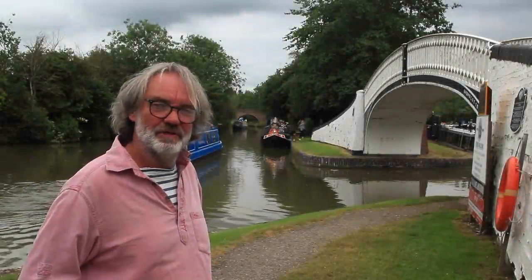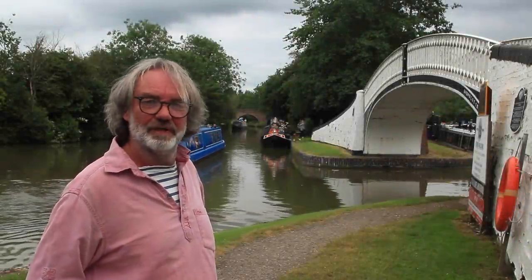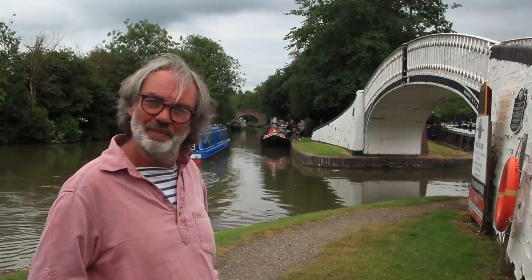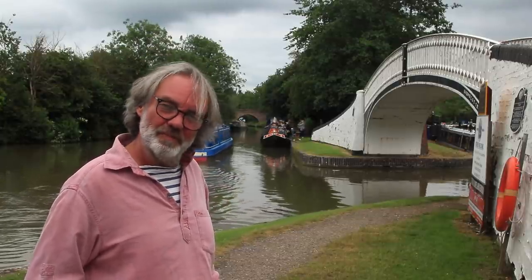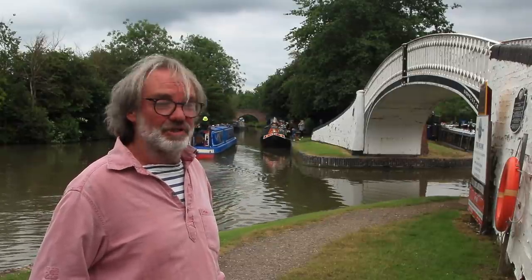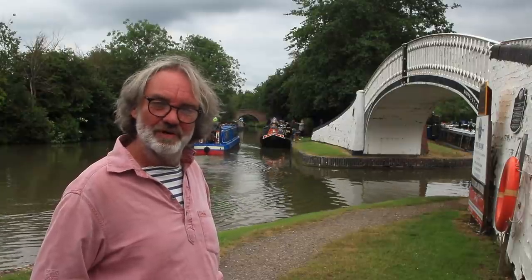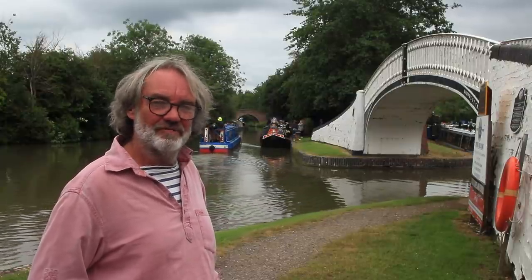I'm here in Braunston on the Grand Union Canal and some of the roving traders are braving this British summertime weather. One of whom trades from a boat called P. Green. She's called Kay. She produces canalia, or canal folk art as it's known. So let's go and have a chat with her.